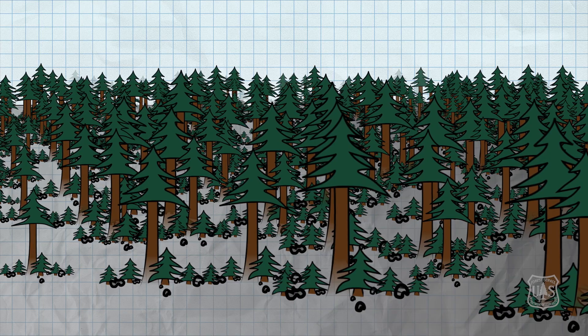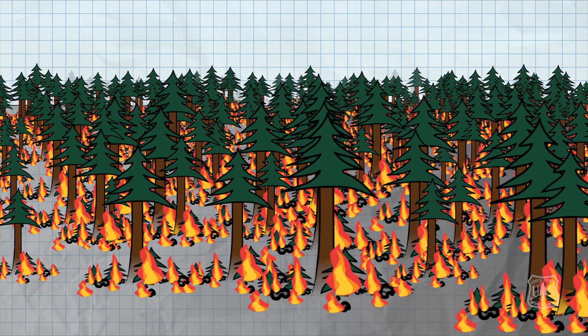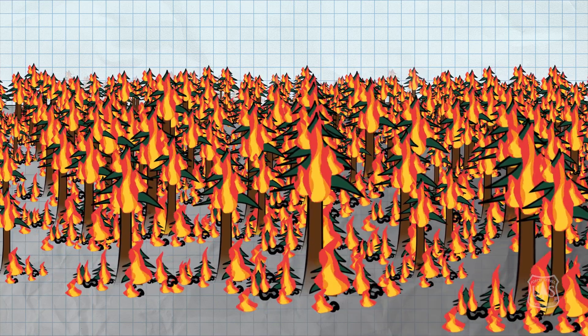The combination of these field treatments reduces the chance of a fire moving from the ground up through the shade-tolerant species and into the crowns of the trees. And if it does get up there, it further reduces the chance of a fire moving from crown to crown and becoming a high intensity fire.